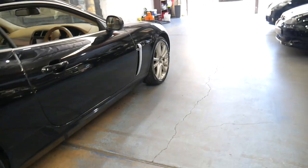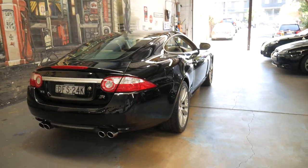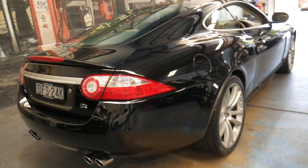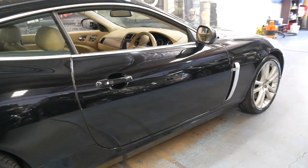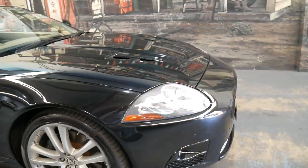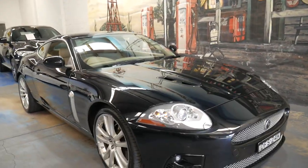I think it would suit quite a fussy buyer. If you've been looking for an XKR, because this car has some kilometres on it, it's obviously a lot cheaper than other cars with 50,000, 80,000, or 120,000 kilometres. There are usually only ever three or four XKRs of this vintage for sale at any one time. I think this is priced very well, and I wouldn't focus so much on the kilometres — it's really about the history and the condition.